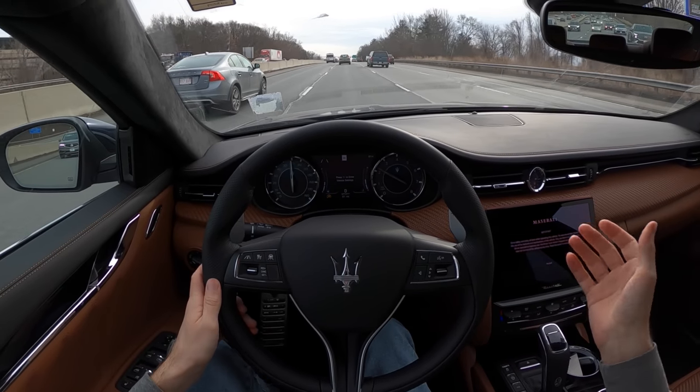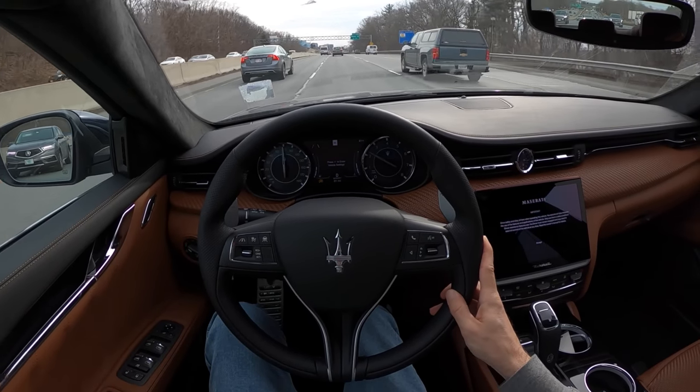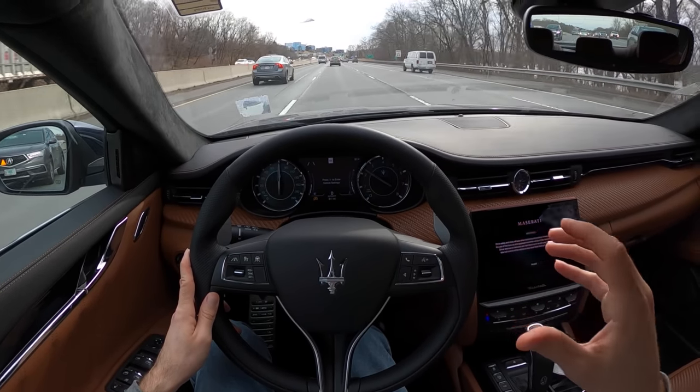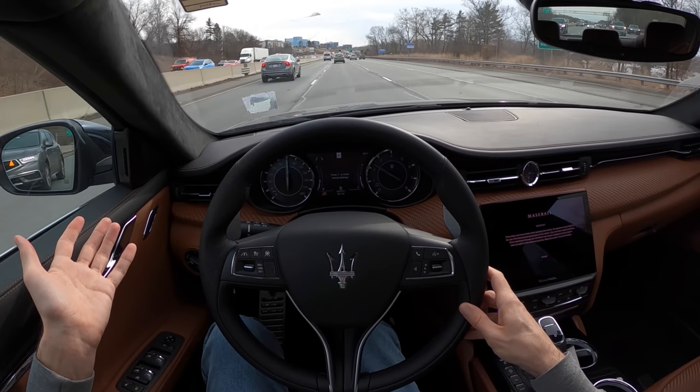Far be it from me to tell anybody how to spend their hard-earned money — or their trust fund; I don't have one of those, that would be cool. But I can tell you what a driving experience is like, and I gotta say I'm pleasantly surprised.